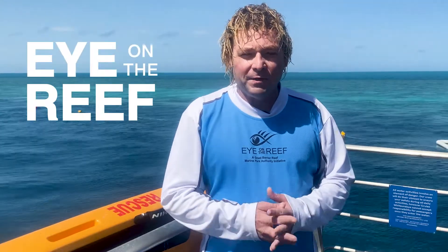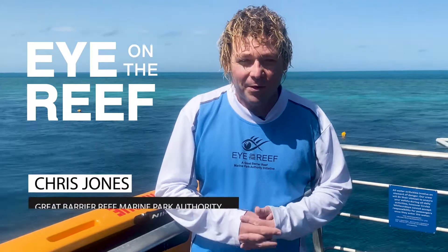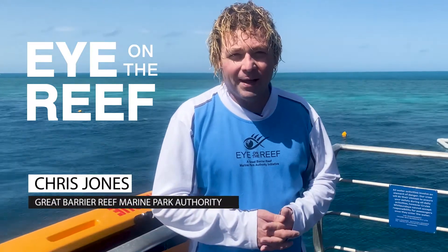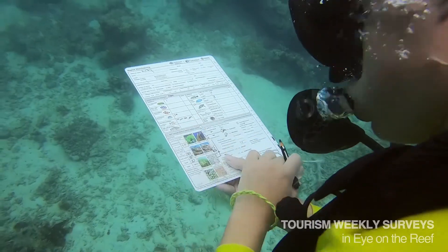The Eye on the Reef program is an initiative of the Great Barrier Reef Marine Park Authority. It is the official citizen science program for the Great Barrier Reef Marine Park, and today we're focusing on the Tourism Weekly method.